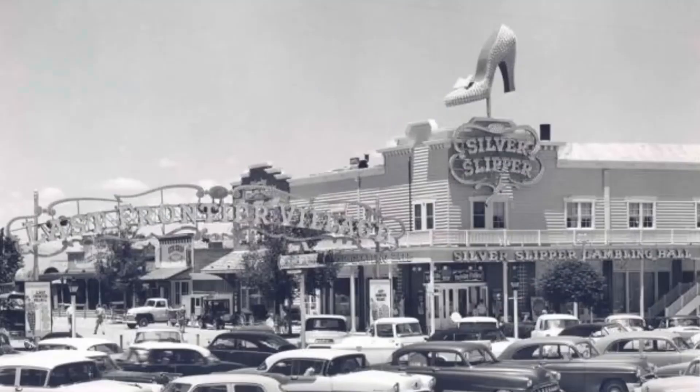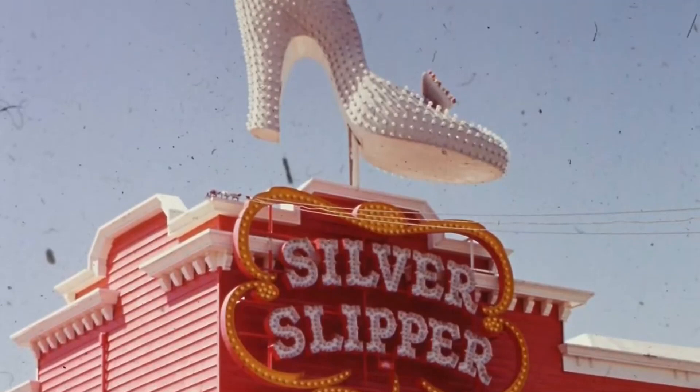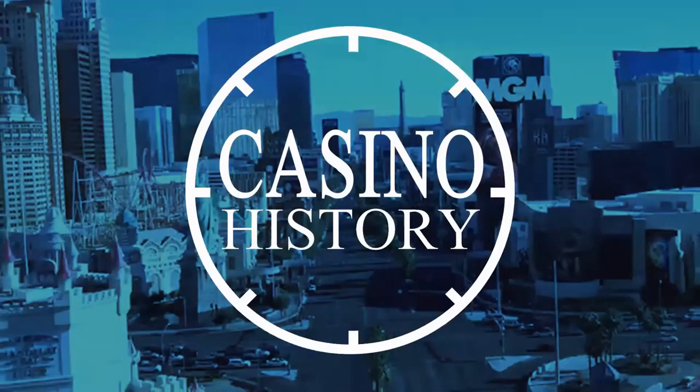The slipper dates all the way back to the 1950s, coming from a casino that was once part of a small theme park. Today, we're going to talk about that casino and theme park and how that silver slipper ended up here.